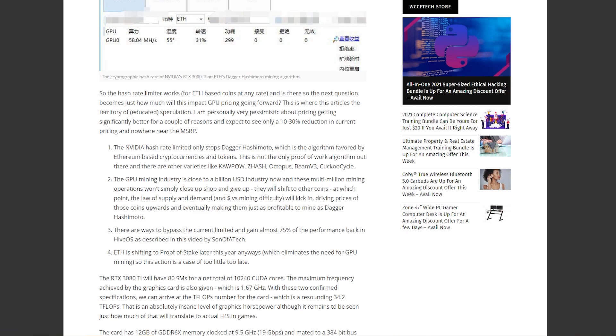Here's where it gets fun. Number one: the NVIDIA hash rate limiter only stops Ethereum. He lists other algorithms such as KawPow — which is Ravencoin — ZHash, Octopus, Beam, and Cuckoo Cycle. The GPU mining industry is close to a billion-dollar industry and these multi-million-dollar mining operations won't simply close up shop. The article still blames mining, which seems a bit disingenuous with no mention of chip shortages.